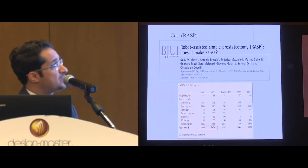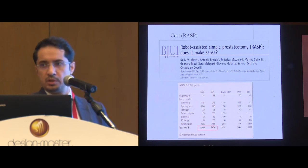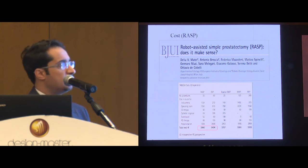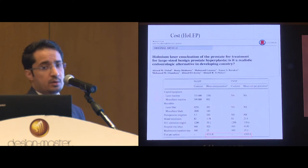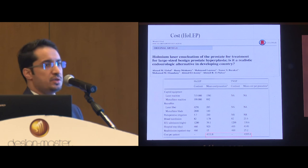Regarding cost, a study from Italy assessed the cost of robotic simple prostatectomy versus the open approach and found higher operative charges with the robotic approach, but these charges were offset by shorter hospitalization, less bleeding, and less need for bladder irrigation. The cost of HoLEP was also assessed in a study from Al-Mansura published in the World Journal of Urology, which showed nearly similar costs in the first three months, including readmissions and all complications in the postoperative period.